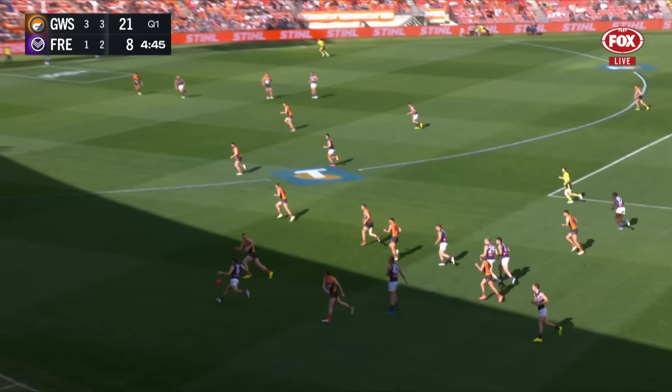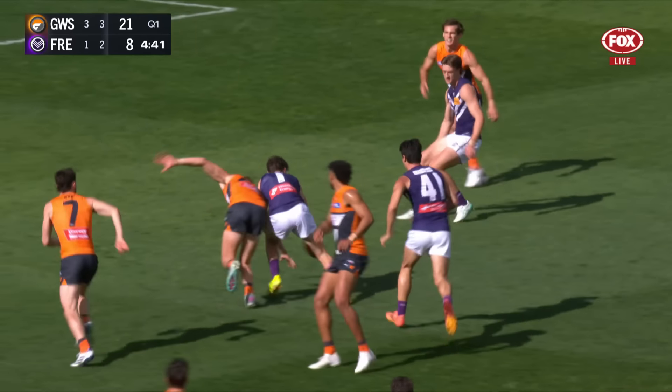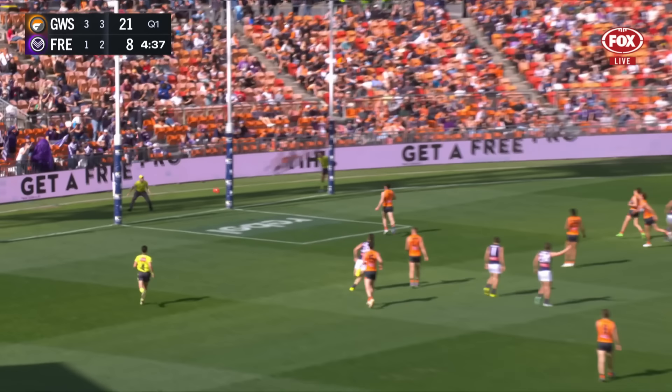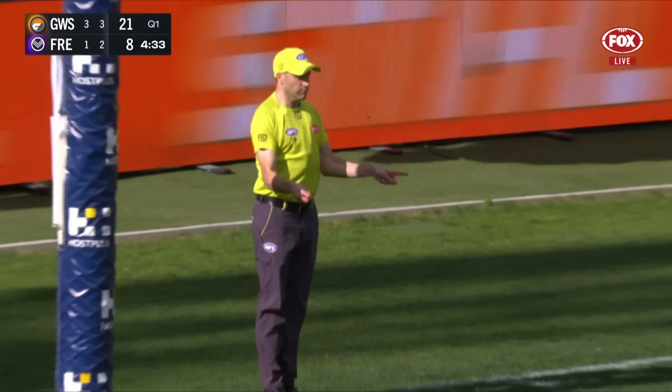Young's tried to get involved. Clark goes on the left. Fyfe having a spell at full forward — thought he might have been pushed, umpire let them play. Banfield now got it to Fyfe for another one. They get two in a row — that's what they want from Fyfe if he's playing forward.